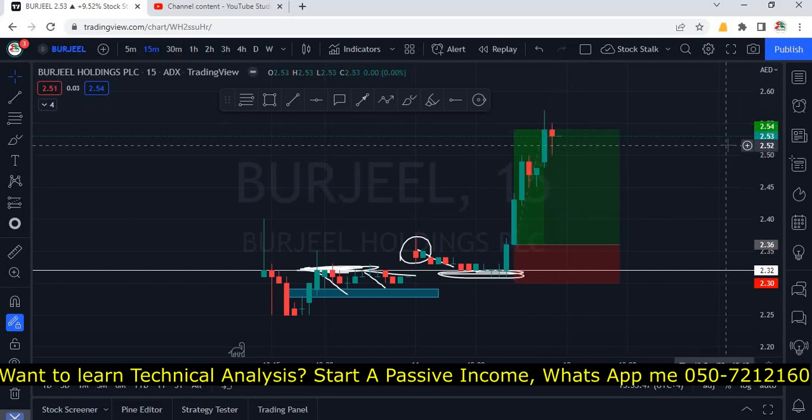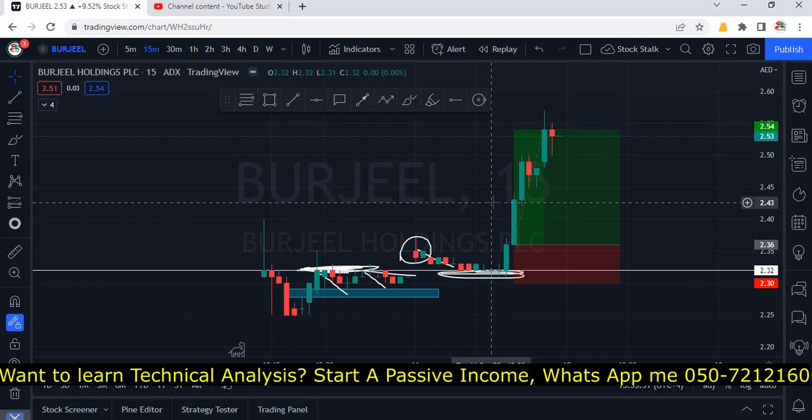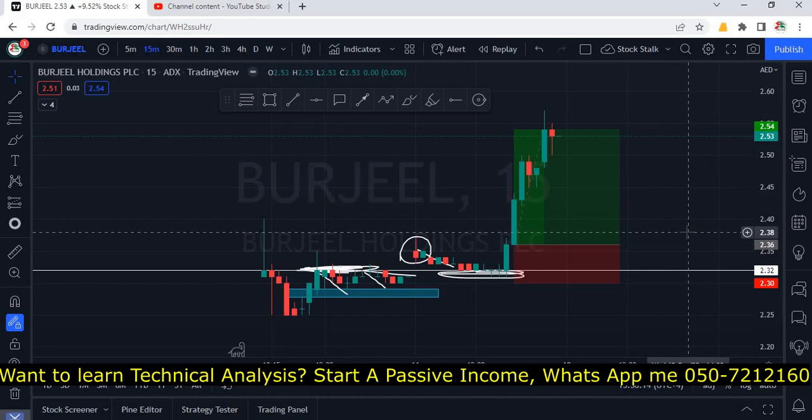Today's high was at 2.57 and closing is at 2.53 — overall a very good trade in Burjil. I hope you guys made money as well. If you like my analysis and want to see more, don't forget to subscribe and hit the bell icon so you don't miss any videos. Please also hit the like button — thanks for watching, keep stalking!